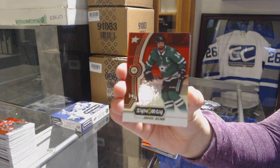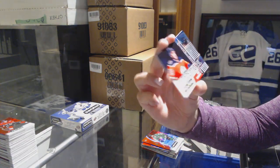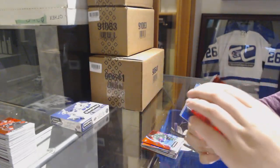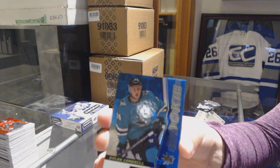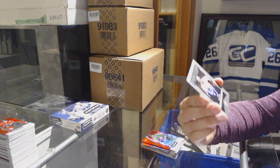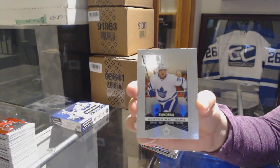We've got a red of Jamie Benn for the Dallas Stars. Exceptional talent of Evan Bouchard numbered to 749 for the Edmonton Oilers. Blue rookie numbered to 799 of Dylan Gambrell for the San Jose Sharks. And a significant selections of Auston Matthews for the Toronto Maple Leafs.